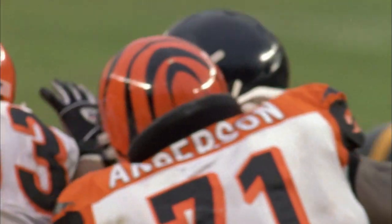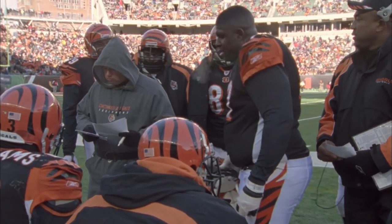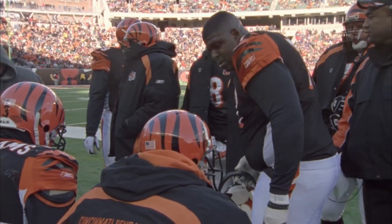He helped pave Dillon's way to the NFL record of 278 yards in the first year of the new millennium, in 2000. He would open up the path for Corey Dillon, and with Corey running behind him, Corey broke two NFL rushing records — not just any rushing records. He broke Jim Brown's rookie single-game rushing record, and Walter Payton's single-game rushing record of 275 yards.